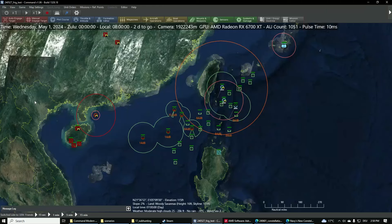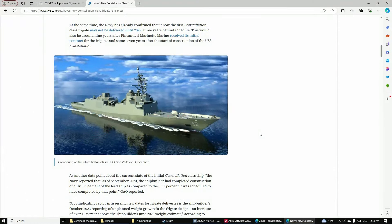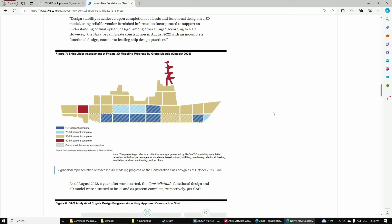Hello everyone, welcome back. Today I want to play around a little bit with the FFG-62 USS Constellation, the new frigate which is currently being built by Fincantieri, which is going to be the first US Navy frigate in a while. Let's take a look at what it's supposed to look like — and this is basically where the problems start, because we don't know what it's going to look like. Not even the US Navy knows, because it really isn't finished yet, even though it's already under construction. At least the lead ship is — the design as such is not really finalized.